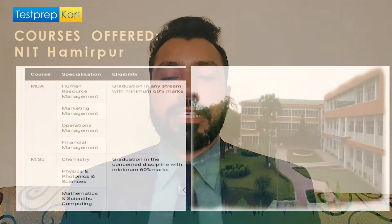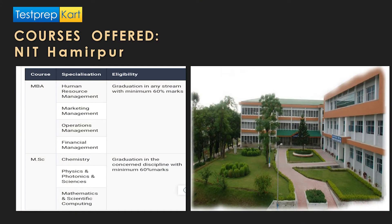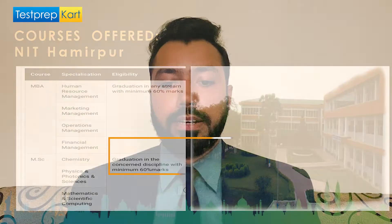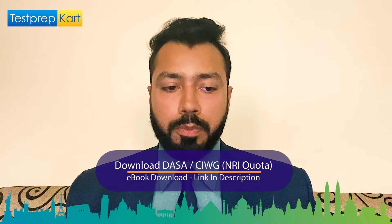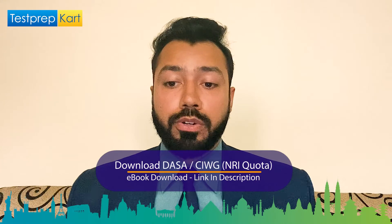Further M.Tech specializations include material science and engineering, chemical engineering, and energy technology. Other courses on offer include MBA with streams in human resource management, marketing management, operations management, and finance management — requiring graduation in any stream with at least 60% marks. MSc is available in chemistry, physics, photonics sciences, mathematics, and scientific computing, requiring a minimum of 60% marks in the relevant discipline.